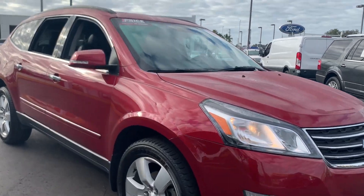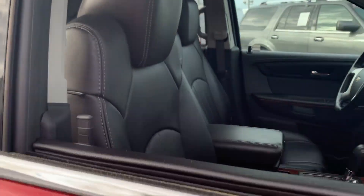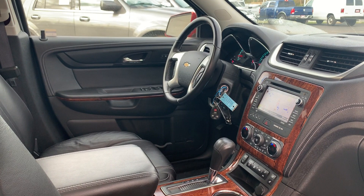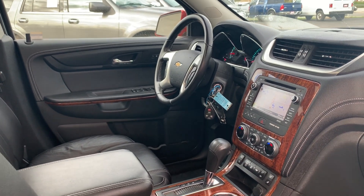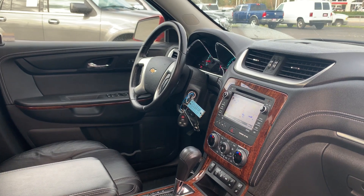This is a 2013 Chevrolet Traverse, burgundy over black leather interior. It has a power driver's seat, power windows, power locks, power mirrors, memory seating on the driver's side, OnStar, homelink for your garage door, and a leather wrapped steering wheel.